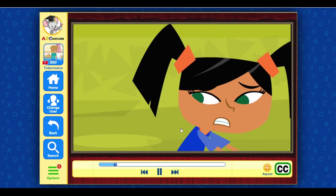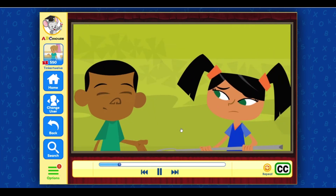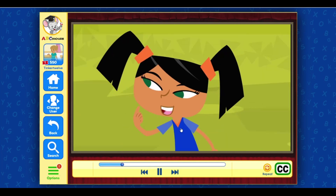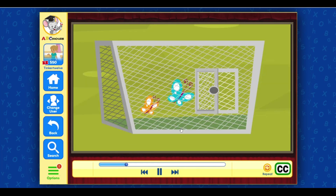Hang on, Alfred. Let me get the net first. Oops. Sorry. That's okay. Let's see — we had seven, and five flew away. So there are two butterflies left in the cage.